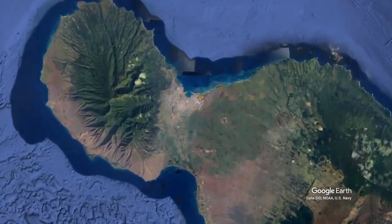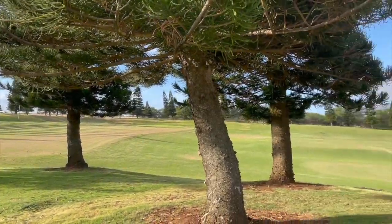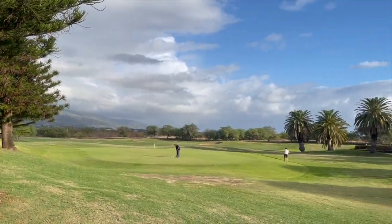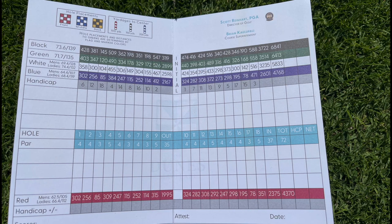The Dunes at Maui Lani Golf Course is centrally located between Haleakala and the West Maui Mountains, just minutes from the airport. It is an 18-hole par 72 golf course with lengths ranging from 6,841 yards from the tips to the shortest tees at 4,370. They have recently redone their greens and the putts roll very well.